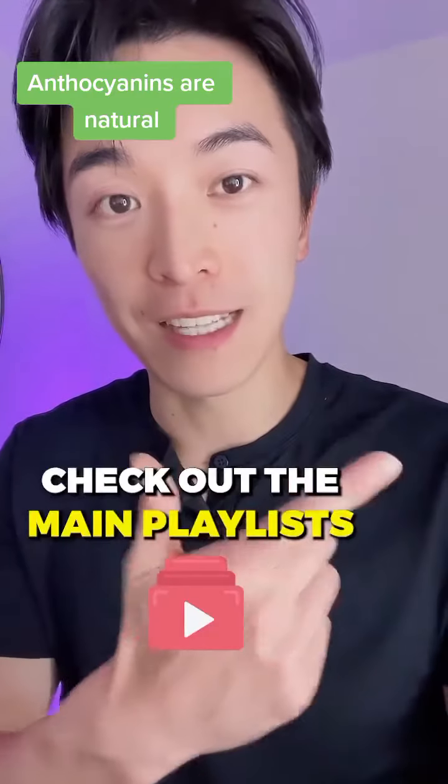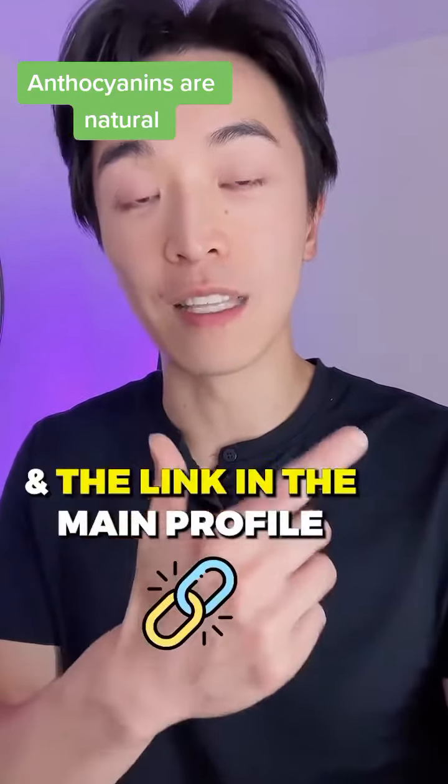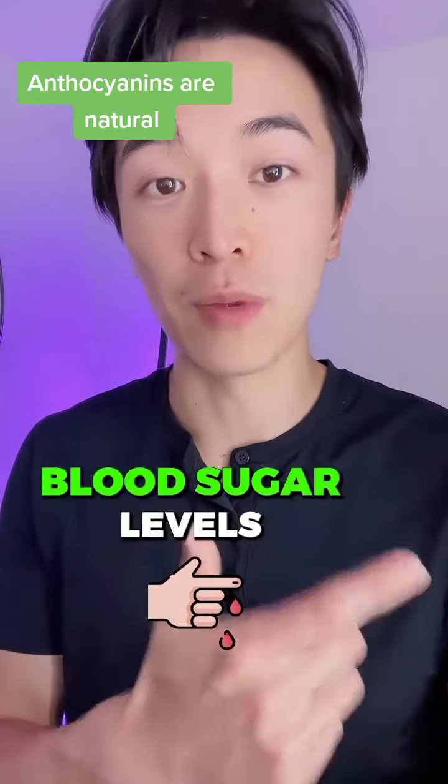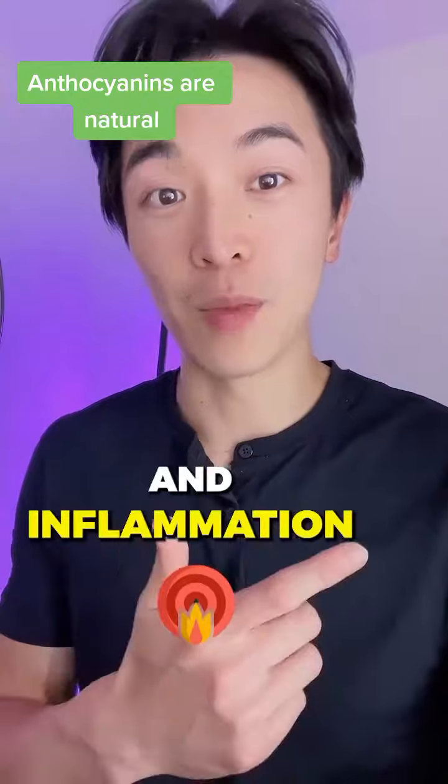Check out the main playlist in the main profile and the link in the main profile. Share with a friend who needs anthocyanins to help with their blood sugar levels and inflammation. Thank you for joining us.